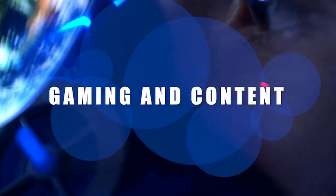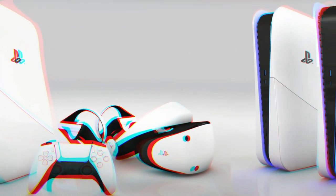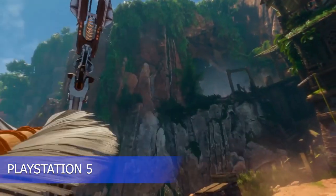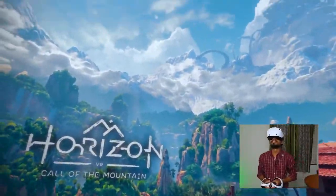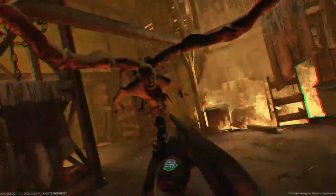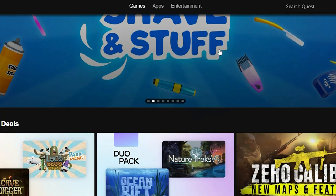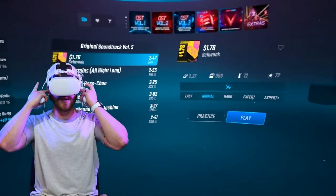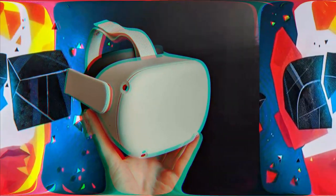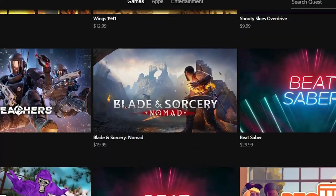When it comes to gaming and content, the PSVR 2 is designed specifically for use with the PlayStation 5, which means it has access to a wide range of exclusive VR games and experiences. Some of the most anticipated titles include Horizon Call of the Mountain and Resident Evil 4 VR. The Quest 2, on the other hand, has a library of VR games available through the Oculus Store, and it also allows for wireless PC VR gaming through a link cable or with the Air Link feature. The Quest 2 also has a large community of independent developers who create unique VR experiences not available on other platforms.